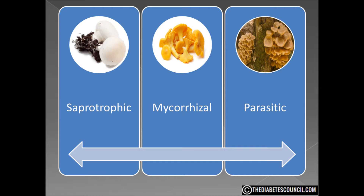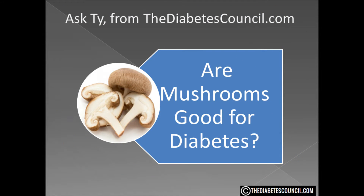The best thing about mushrooms to me, other than they taste ok, is they have a GI and GL of 0. Are mushrooms good for diabetes? Without question they are. Whether you like the good old white buttons or the exotic honey fungus, add them in any way you can to your diet.